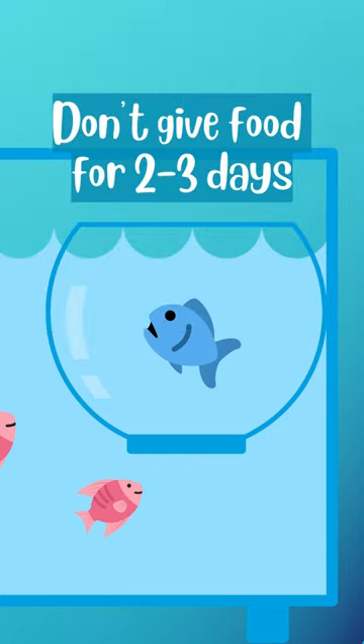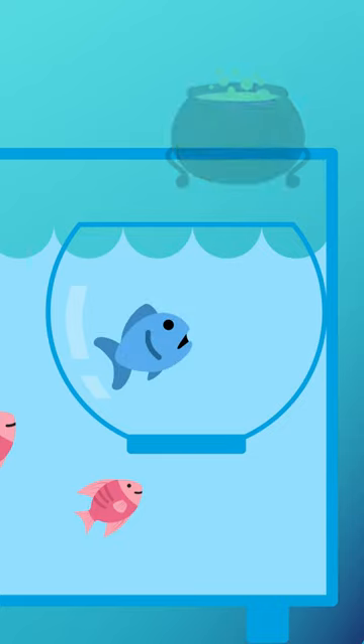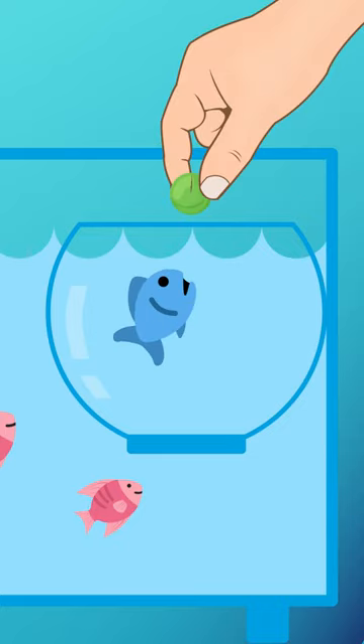After that, you should not give any food for 2-3 days. Next, boil some peas well and peel them. Then give it to that fish after crushing it well.